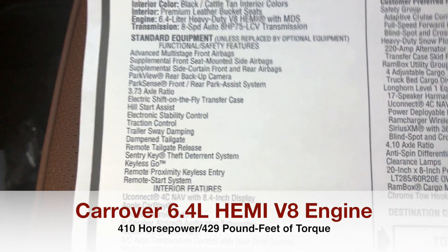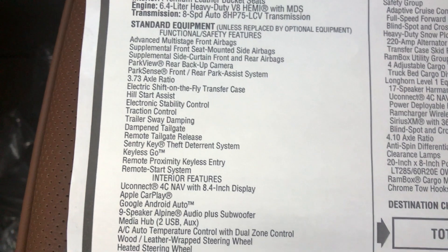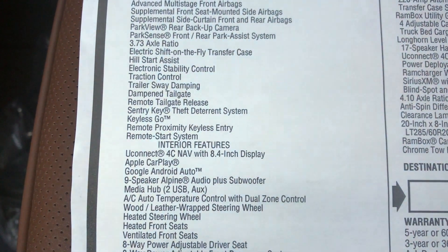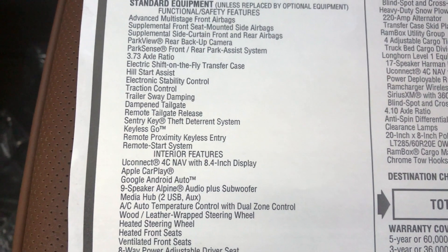Some of your standard features are going to be listed right here: airbags, park sensors, and a 3.73 rear axle. It's also going to have a dampened tailgate, which we're going to take a look at, and it's going to have a remote tailgate too.